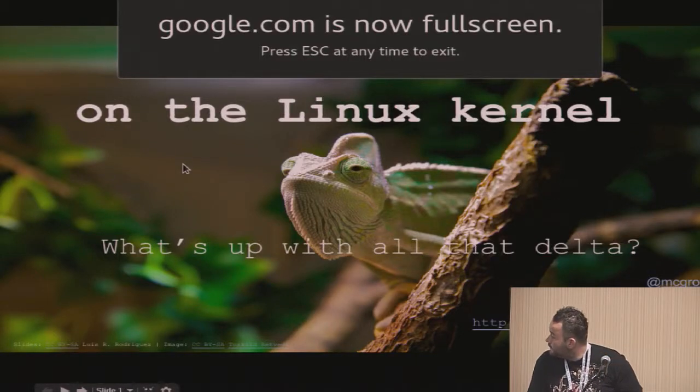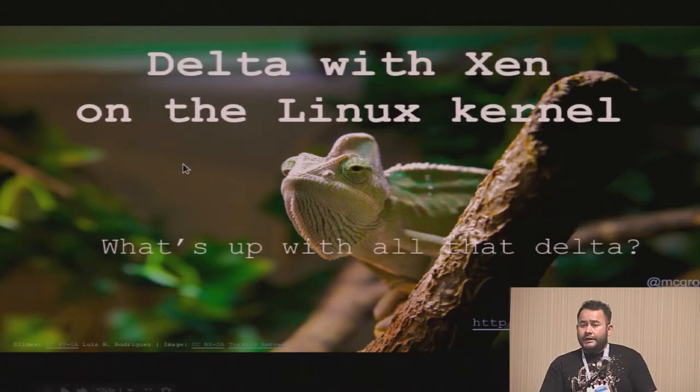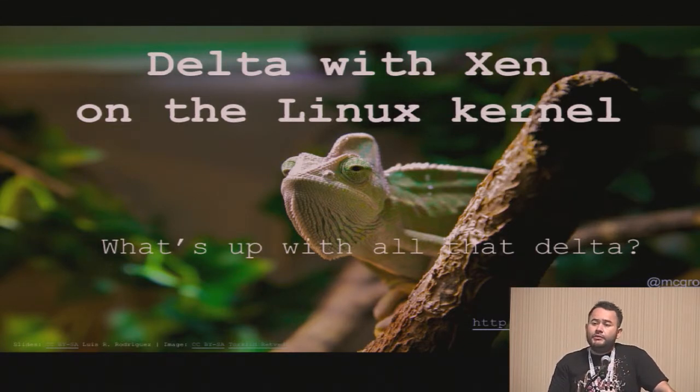I'm Luis Rodriguez, and I'm at SUSE. I just joined SUSE, and my first role there is to help with the delta on the Linux kernel. Previously, I was working on the 8211 subsystem and just general random device drivers.